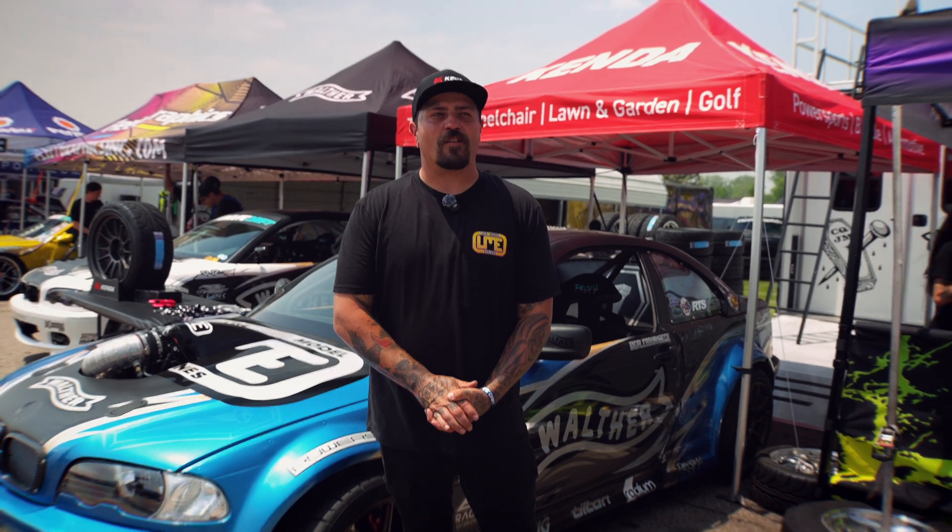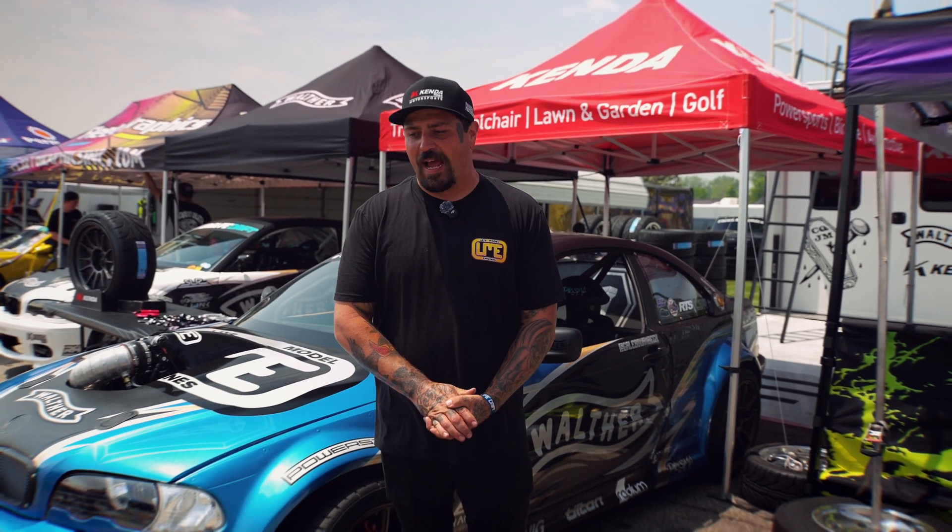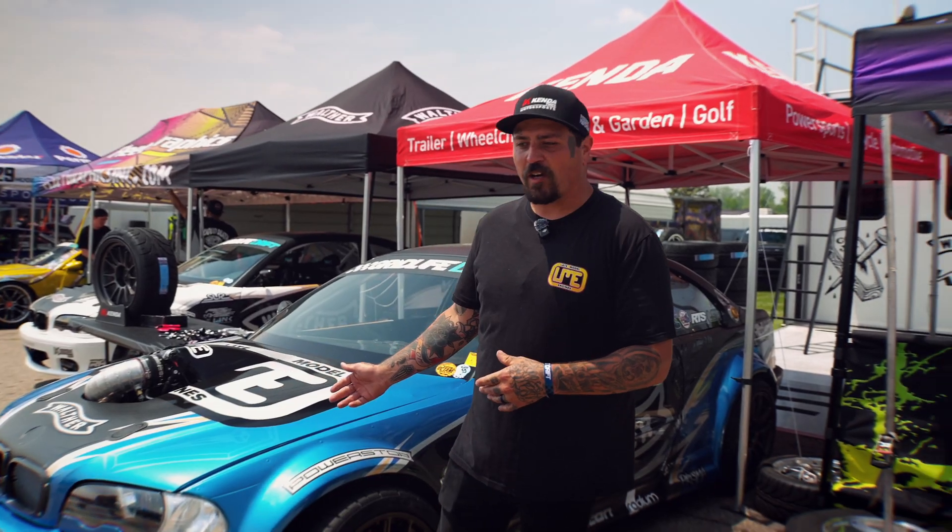What's going on, I'm Caleb Kwanbeck. We're out here at Gridlife Midwest having a blast. I'm going to talk a little bit about the electronics package in my car.